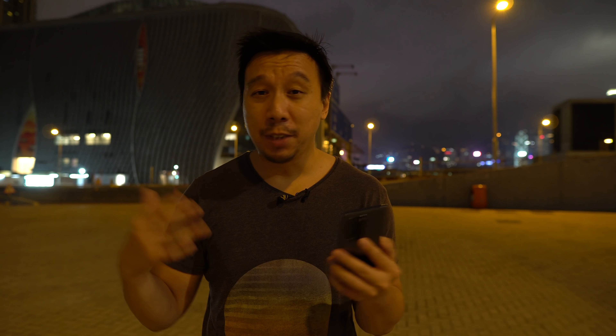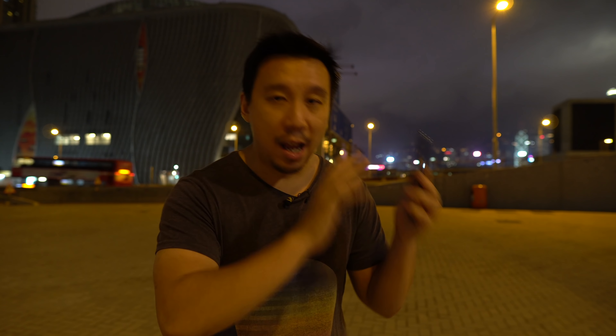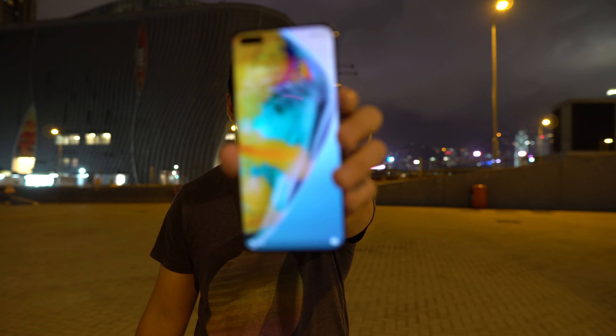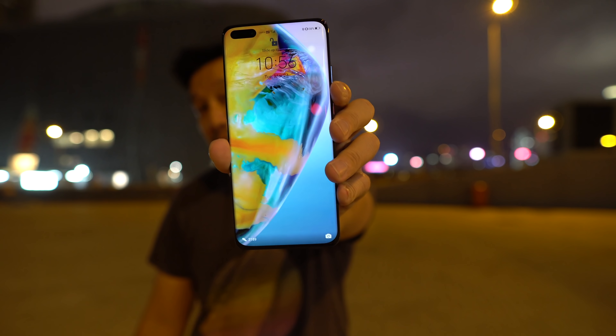That's about it for this first look at the Huawei P40 Pro. I'm going to do a lot more testing, a camera comparison against other phones, and a full review. If you're interested in more P40 Pro content, please subscribe to my channel and follow me on Instagram at Ben's Gadget Reviews. I'll be testing this phone heavily for the next week — once again this is the Huawei P40 Pro, thanks for watching, please stay healthy.